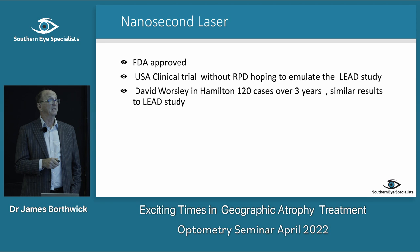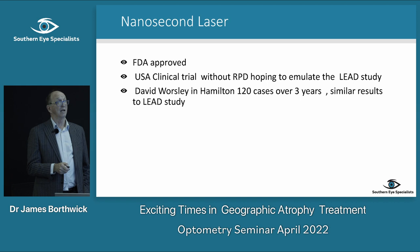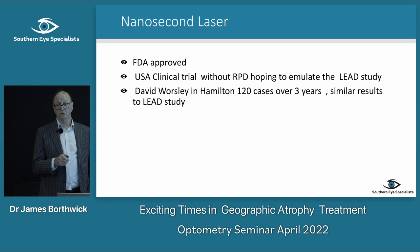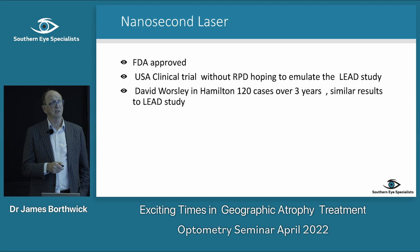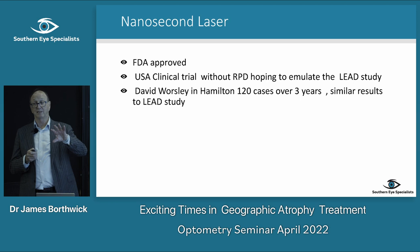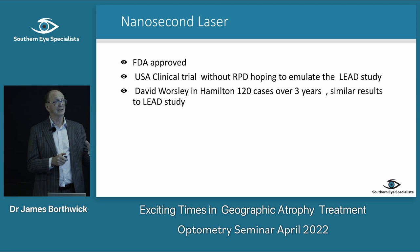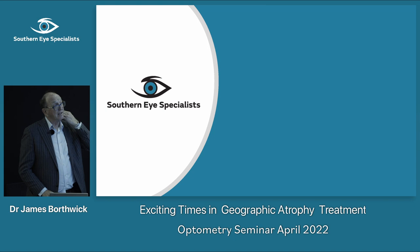It has been FDA approved, but at the moment there's some resistance in the US — concern about everyone doing laser on drusen — so they're doing another large clinical trial in patients without reticular pseudodrusen to see if they can replicate the LEAD study results. David Worsley, an ophthalmologist in Hamilton — there are only two of us doing 2RT laser in New Zealand — has looked at 120 cases over three years with similar results to the LEAD study.